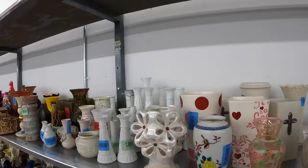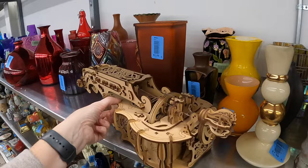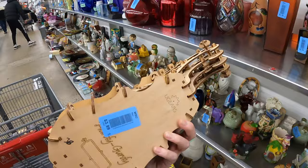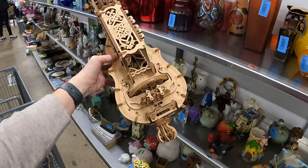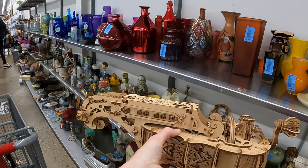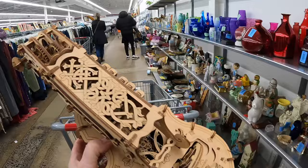Wow, look at this — this is so cool! $3.99, hurdy-gurdy, U-Gears. Okay, that's gonna go in my cart — that is really awesome. It's got so many intricate details. I can't tell if it's missing anything but I'm definitely gonna put that in my cart for $3.99. That is pretty darn neat.